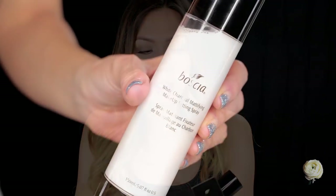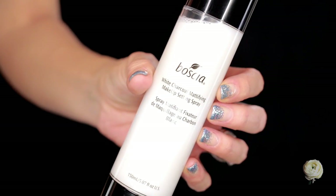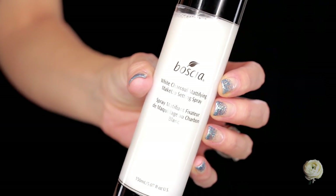Then I got this makeup setting spray from Boscia — this is the Boscia White Charcoal Mattifying Makeup Setting Spray. It is mattifying and it does help to control the oil. But the instructions say you can use it underneath your makeup and on top of your makeup, and when you spray this on top, if the squirter isn't a great one, it can get kind of spotty — you'll see little white dots all over your face from the white charcoal in this.